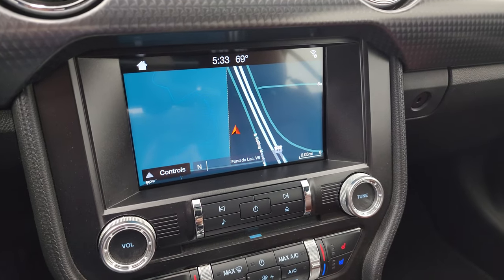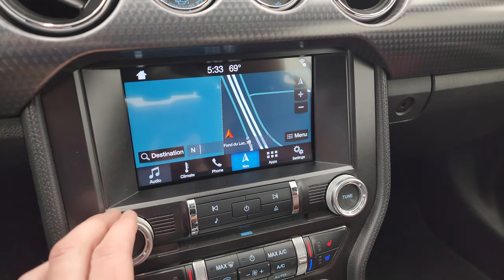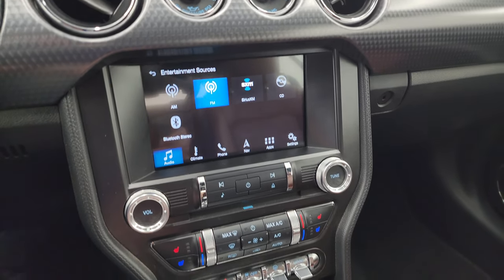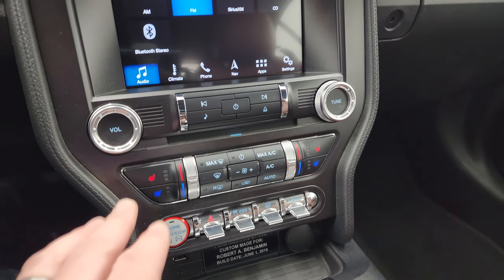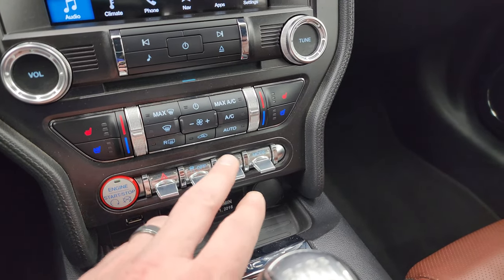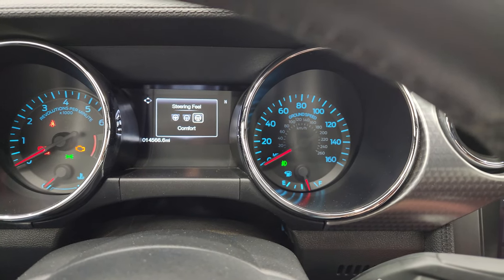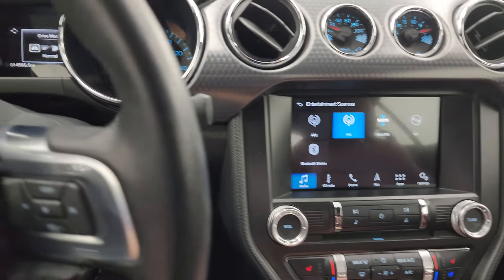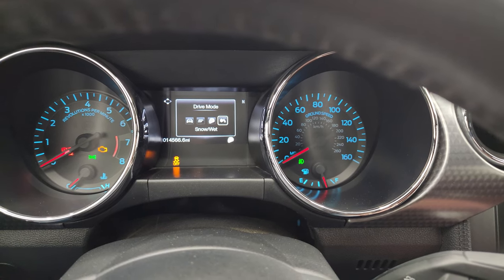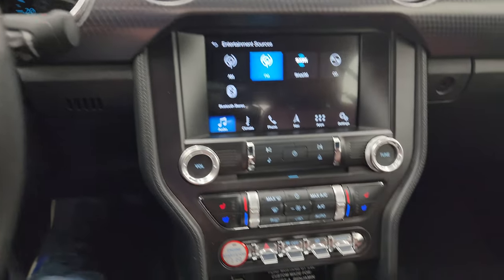This one has the Sync 8-inch radio with the factory navigation system. You get AM, FM and Sirius XM radio capabilities, a CD player and Bluetooth. There are heated and cooled seat buttons, push button start, hazard lights, and stability control. This is for your different steering feels — normal, sport and comfort — and then you have your different drive modes: normal, sport plus, track and snow/wet.